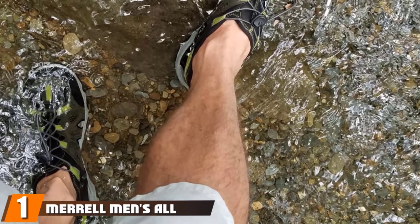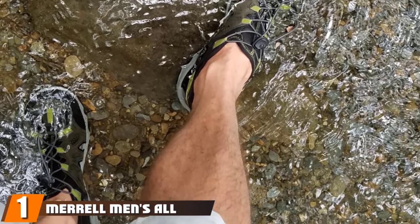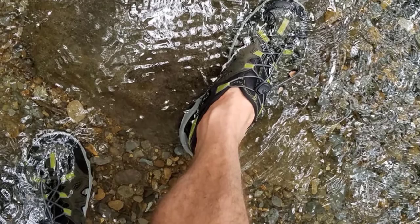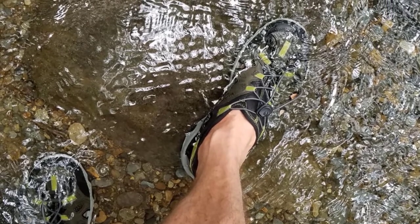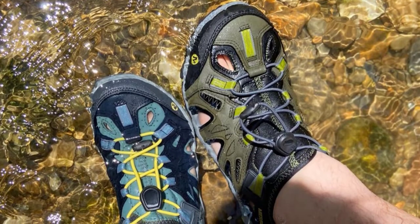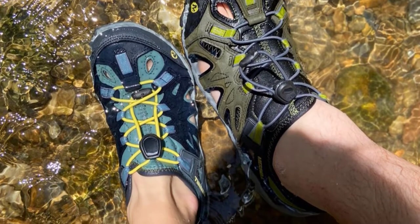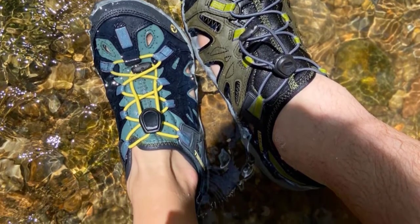At the first position of our list, we have Merrell Men's All Out Blaze Fishing Shoes. The Vibram soles on the Merrell Blaze Sieve Fishing Sandals offer fantastic traction on boat decks, sandy beaches, and mud and gravel river beds. Drainage and ventilation are excellent too, making these the ultimate fishing shoes.